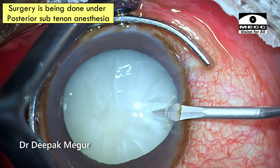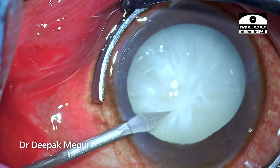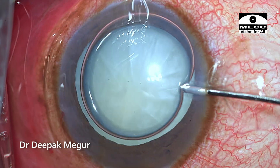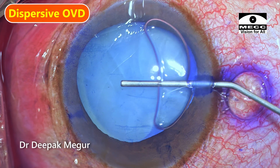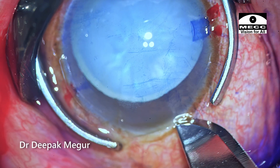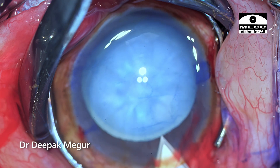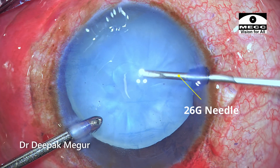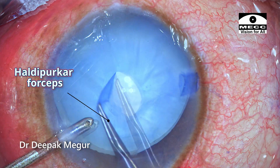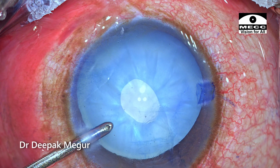As I'm doing the side port incisions, extreme care is taken not to inadvertently touch the anterior chamber because the chamber is extremely shallow. After staining the anterior chamber, dispersive OVD is injected to deepen the chamber and create some space. The main 2.8 mm incision is created. The initial plan is to do a small 3 mm rhexis — a 26g needle is used to create the initial puncture, followed by grasping of the flap with the Utrata rhexis forceps, and a small 3 mm rhexis is successfully achieved.